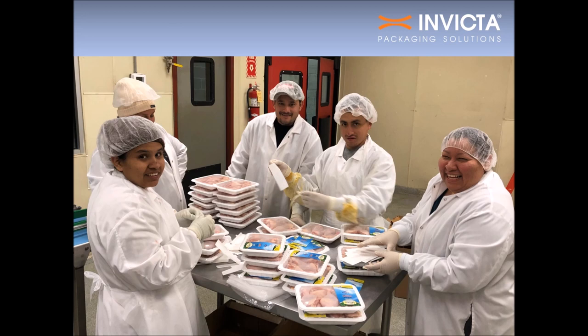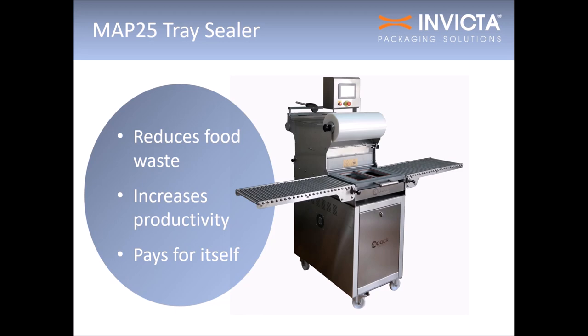Whatever your needs are, APAC has a MAP tray sealer that can work for your business. If a customer who used to waste $200,000 a year in meat can save at least 25% of his produce with this machine, then the MAP25 pays for itself in less than a year. The MAP25 tray sealer makes your business environmentally conscientious, highly productive, and reduces thousands of dollars in food waste every day. Why wouldn't you want a machine that can do all that and practically pay for itself?